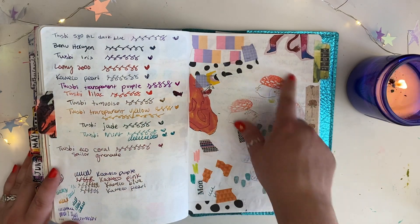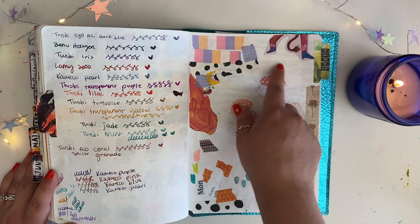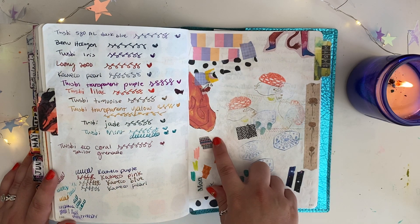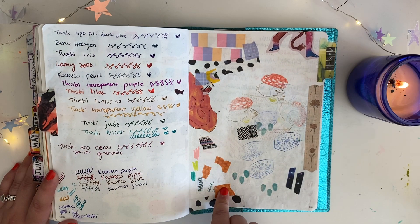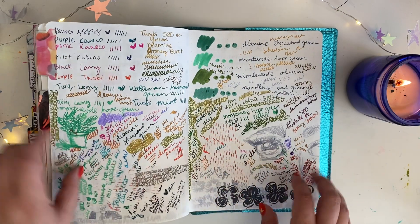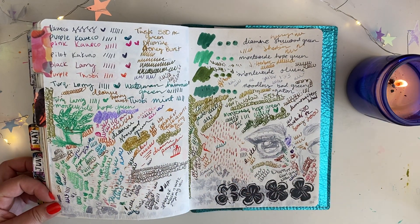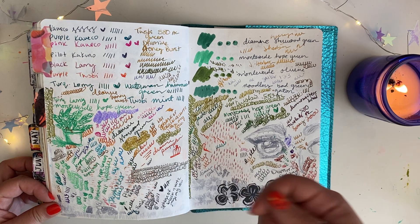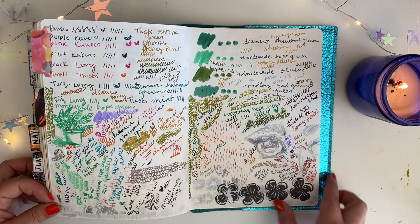More swatches. This is also a page I do in every journal — a page designated for washi scraps. Whenever I use washi tape, any leftover pieces go on this page. And then this last page is because I use fountain pens — sometimes when you switch inks you have to scribble a little bit to get the ink flowing. So that's what this page is for.